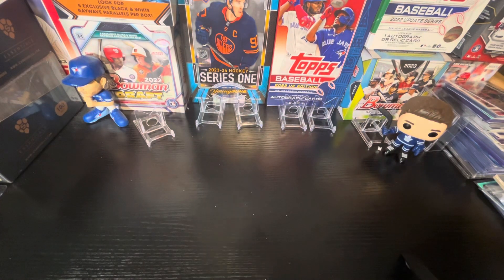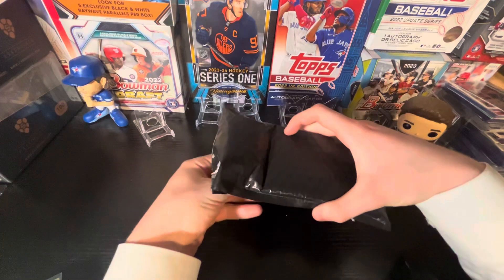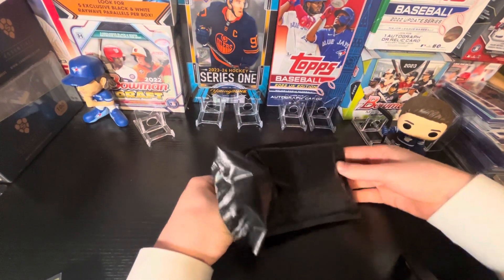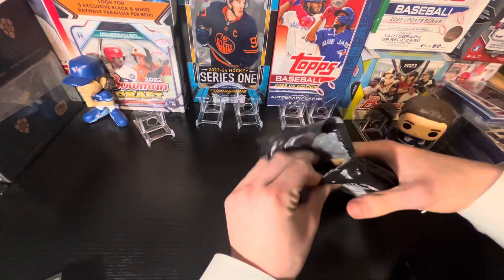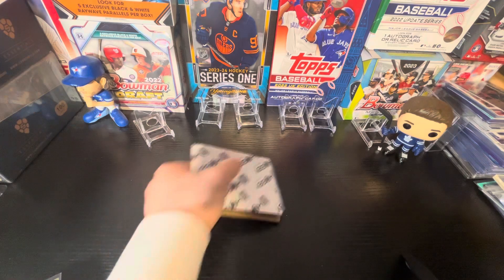Nice cheap pack. Actually yeah, I really like that pack. And now we got the big boy pack here. I'm pretty nervous. Hopefully we can get a Connor Bedard — maybe, hopefully we don't actually. I want everyone else to have a chance. I feel bad if I would pull it because then it's worse for everyone else. Just pulling this off camera. Here we go.